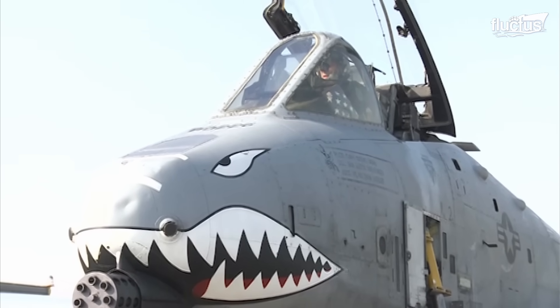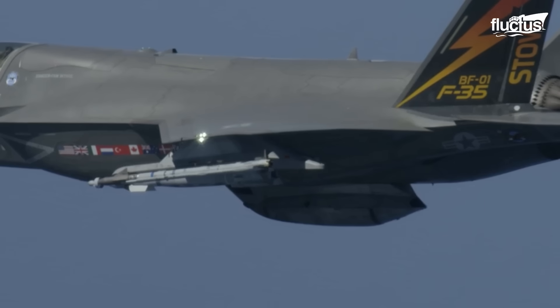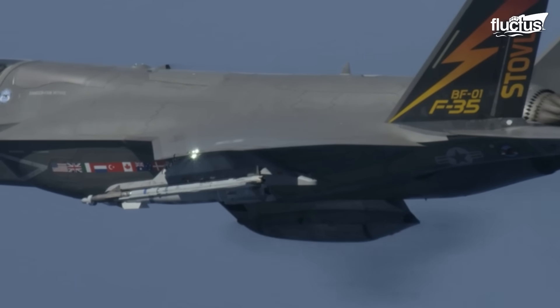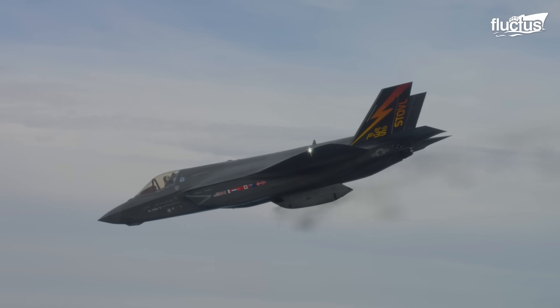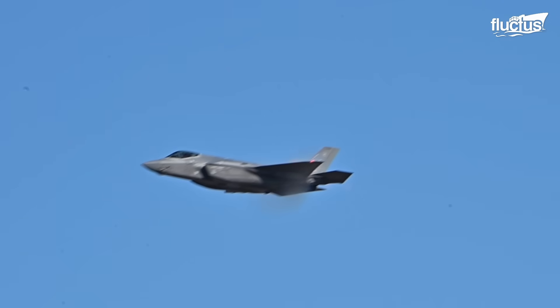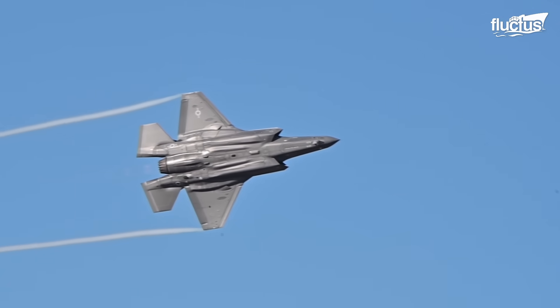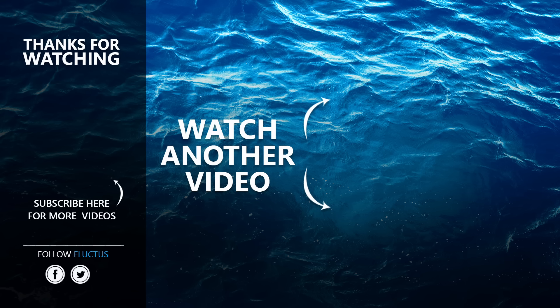In the A-10, the Gatling gun's devastating firepower is integral to its role in close air support, while in the F-35, the integration of the Gatling gun enhances the aircraft's versatility in both air-to-ground and air-to-air combat. That's the end of this video — make sure to subscribe to the channel so you don't miss any new content. See you next time!